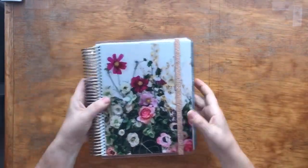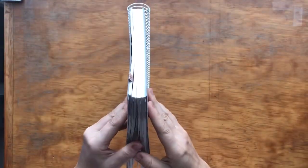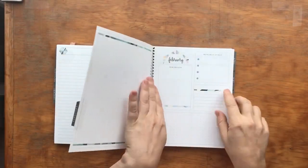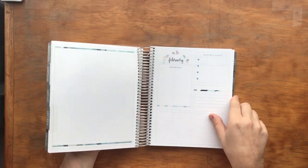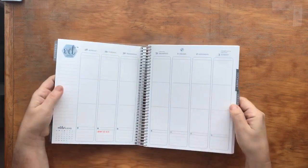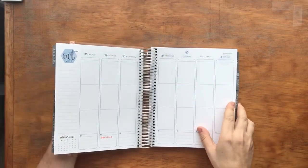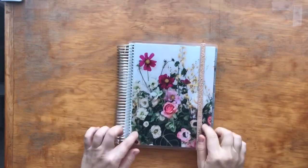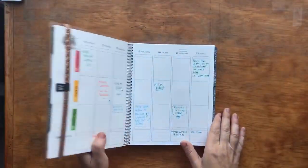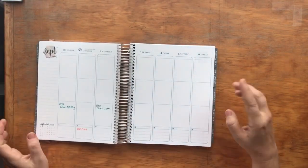The first one is my Erin Condren Life Planner. I purchased this in July and got the 18-month, but then decided it was too big for me, so I removed the last six months and sold that on a buy/sell/trade group. I had purchased the kaleidoscope cover, but then someone was selling this cover, so I purchased that and I really like it.